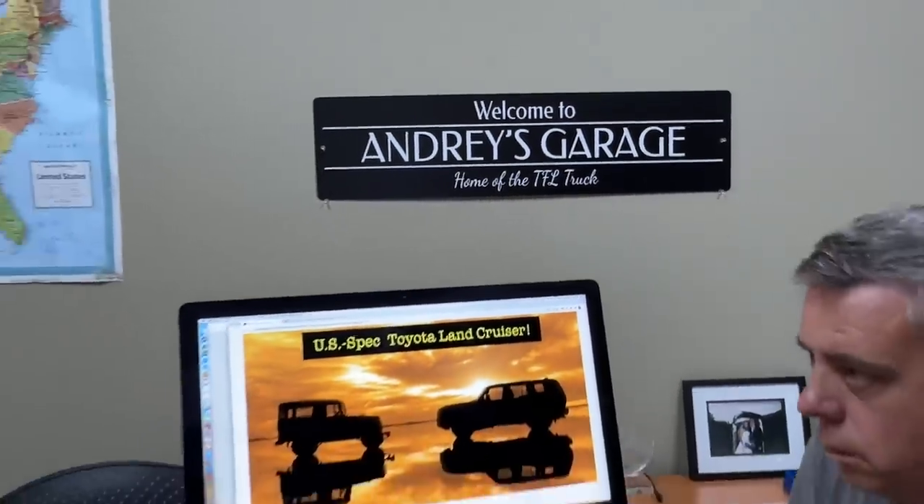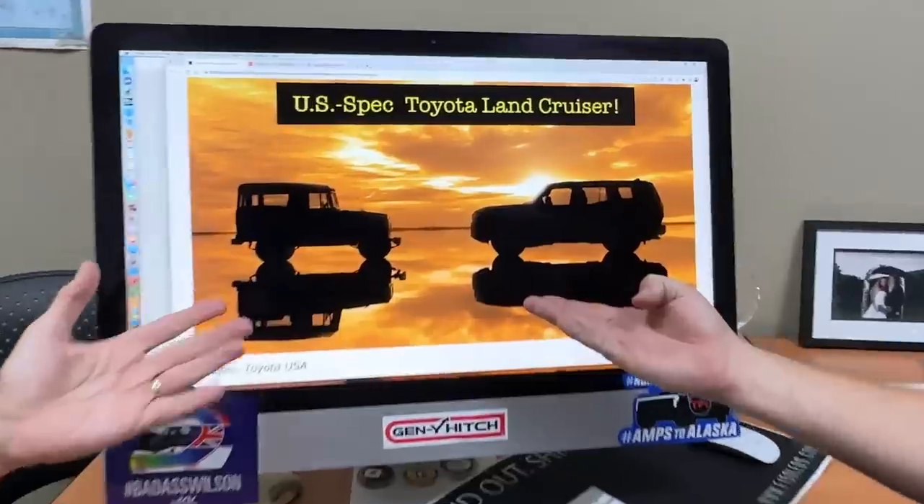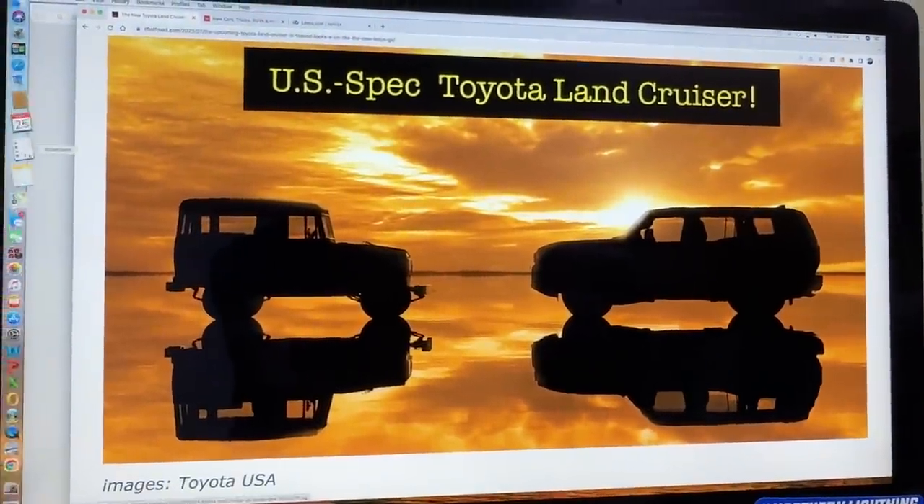Hey Andre, a few weeks ago we did a video showing off the new Land Cruiser with the old Land Cruiser. And today we've got some more information to share with you guys.